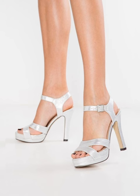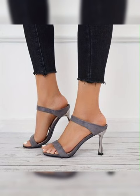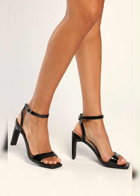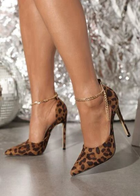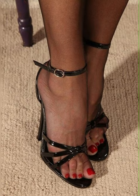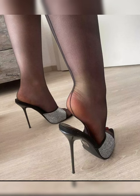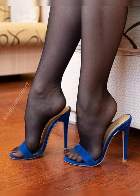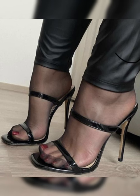Comfort is always a priority, and stiletto sandals have come a long way in that department. Many brands now offer cushion insoles and supportive features, ensuring you can strut your stuff without sacrificing comfort. So don't be afraid to rock those heels all day long!